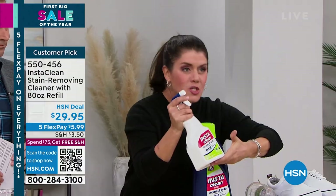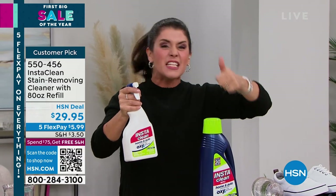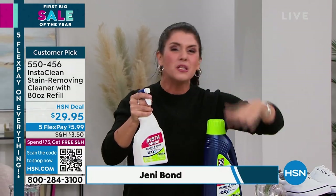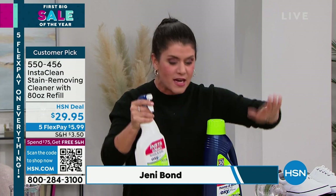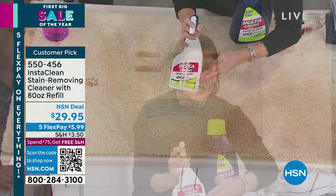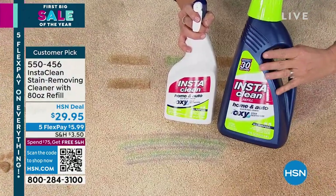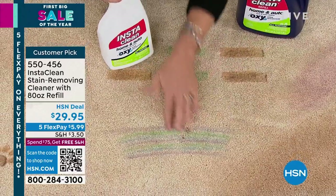You don't have to rent a machine or hire a professional — this is going to remove stains and smells in your home. We're talking blood, urine, tea, coffee, grass stains. When you get your InstaClean, you're getting the 32 ounces plus the 80-ounce refill. There's no mixing or measuring. First up we've got permanent marker in the carpet.